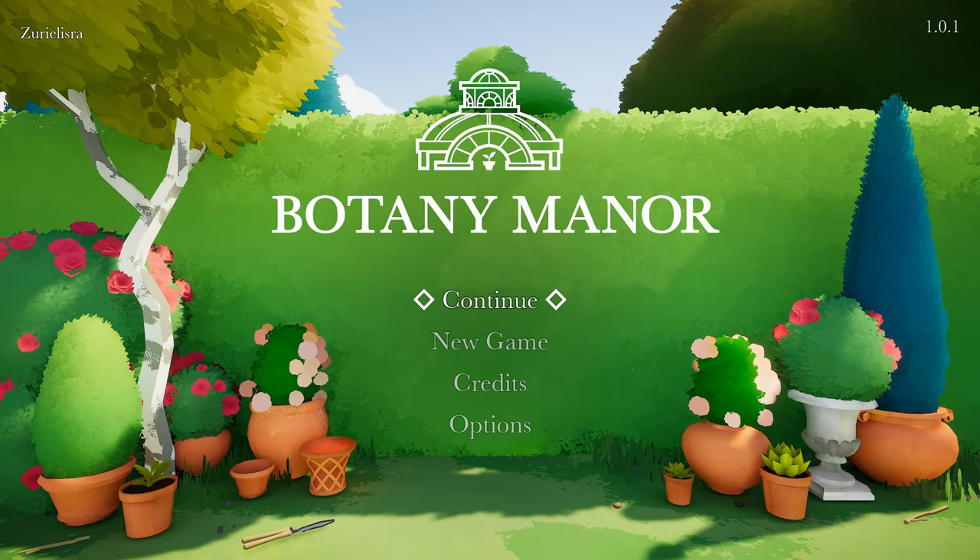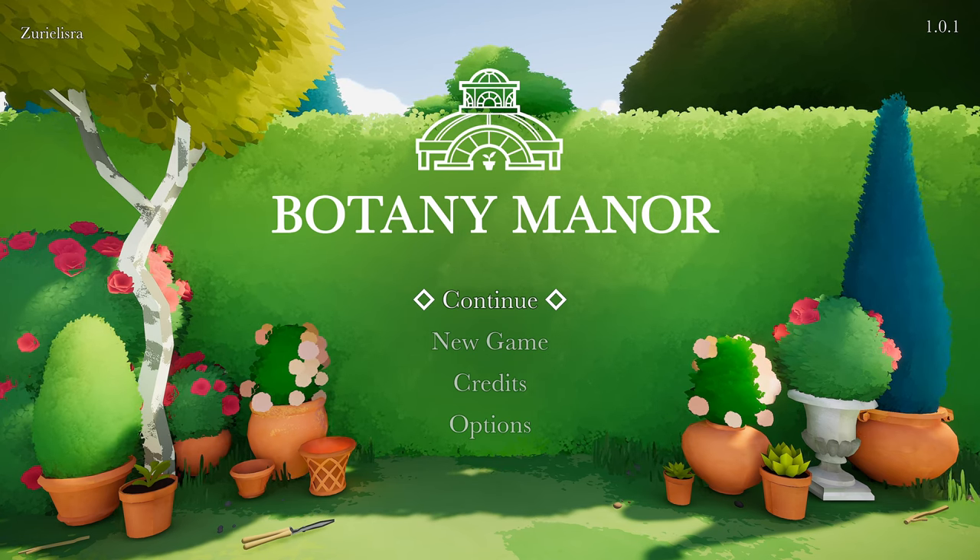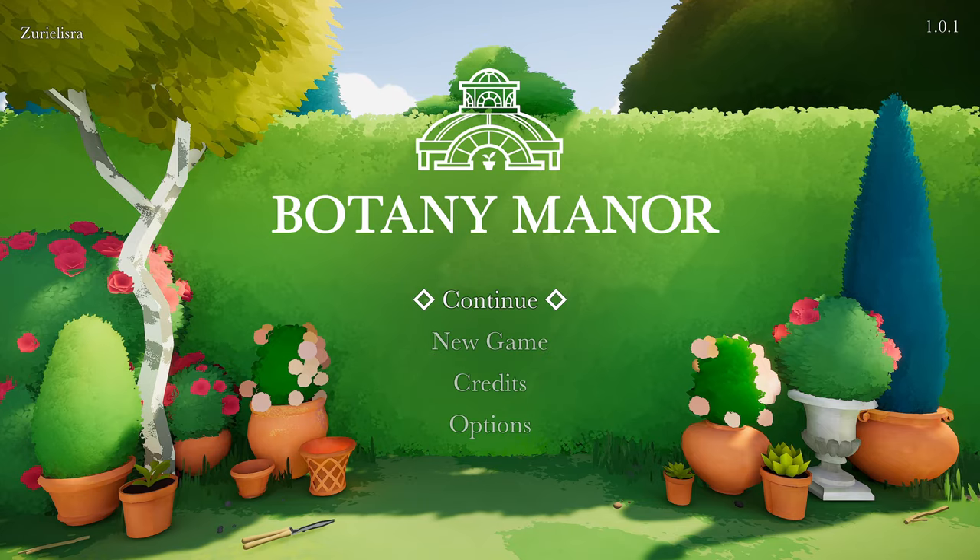Hello everyone, this is ValhallaGamingTV — the channel that plays everything so you don't have to. This is Botany Manor. We're back again and this is part six, the last episode. If you haven't caught up, hit that button on the top right of the screen for the playlist so you can get all caught up. Let's finish this.